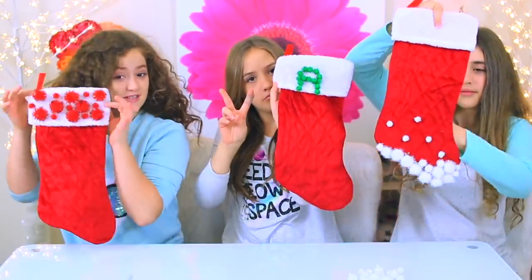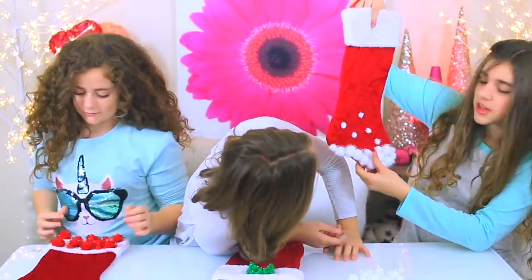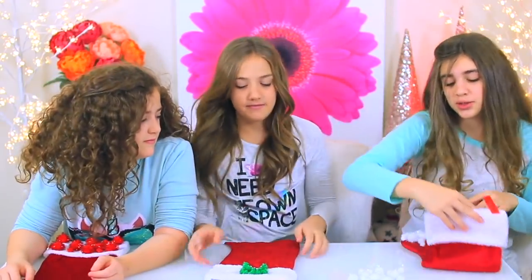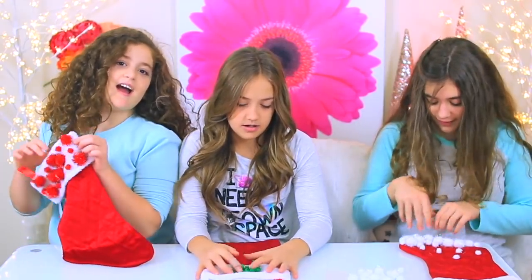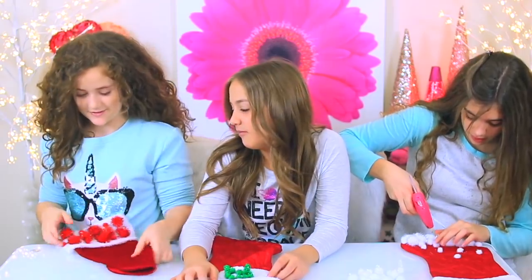We are ready for round two. This is what we have so far. Mine is like — I wanted it to look like the bottom of the stocking was covered in snow, like a little snowstorm. I just put an A on mine. I have a polka dot place up here. Come to the polka dot place — it's on the corner of Happy Side by Walgreens!